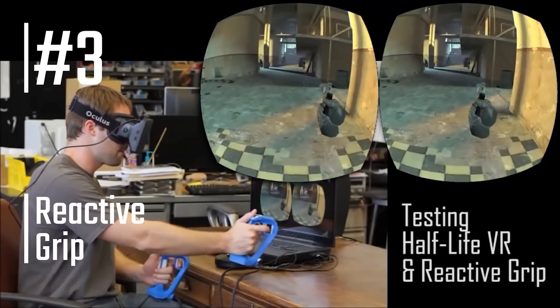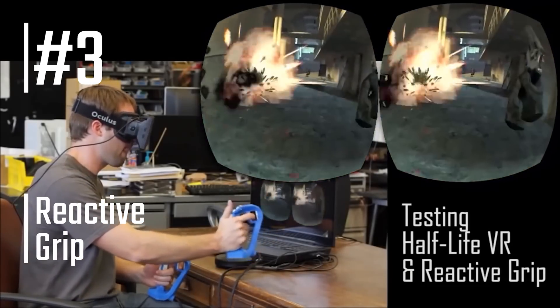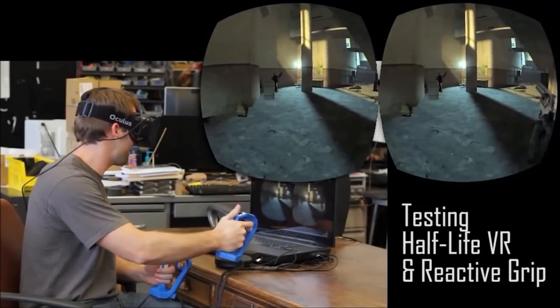Number three is the Reactive Grip from Tactical Haptics. They did have a Kickstarter that seems to have failed to reach its funding goal, but they still seem to be active — they were at GDC 2016 — so they're still doing stuff, which is really cool. The controller looks pretty nice; they're around $300 for two basic models, which still seems quite expensive just for controllers, but it does look awesome and has integration with the HTC Vive controller as well as many others.